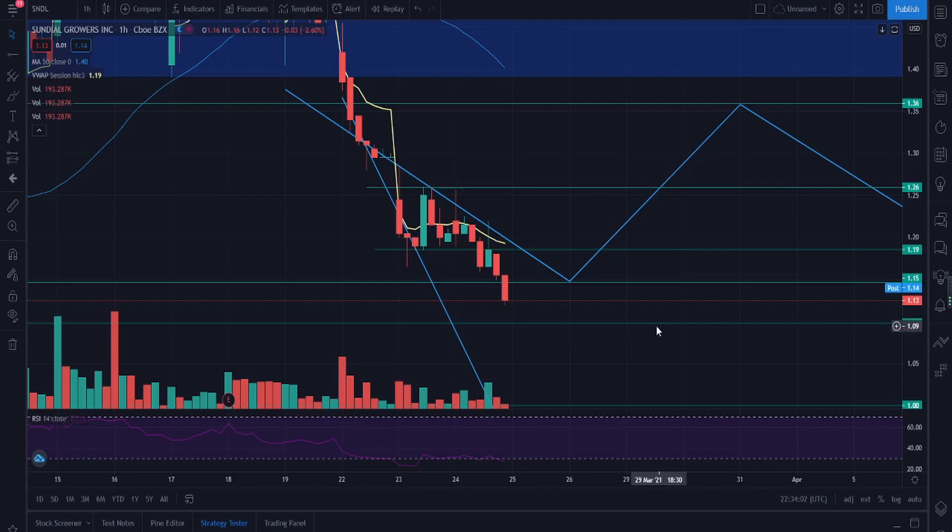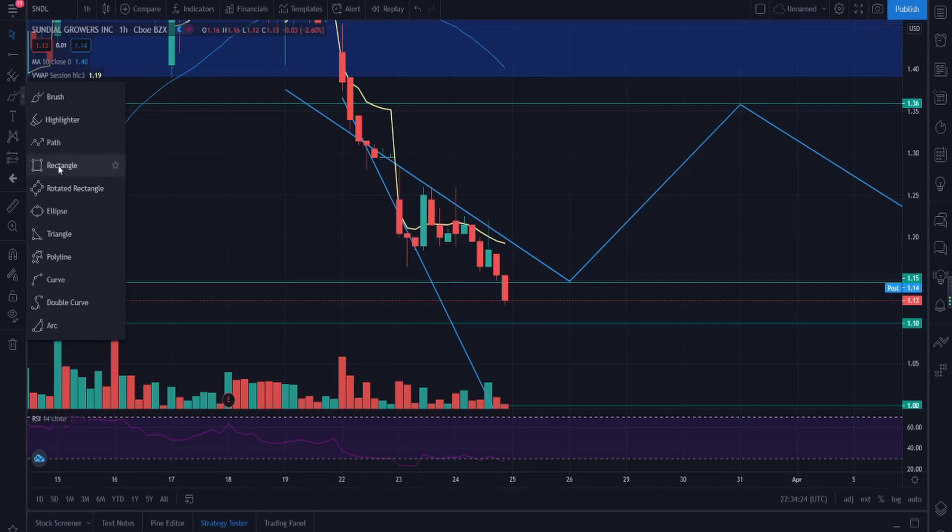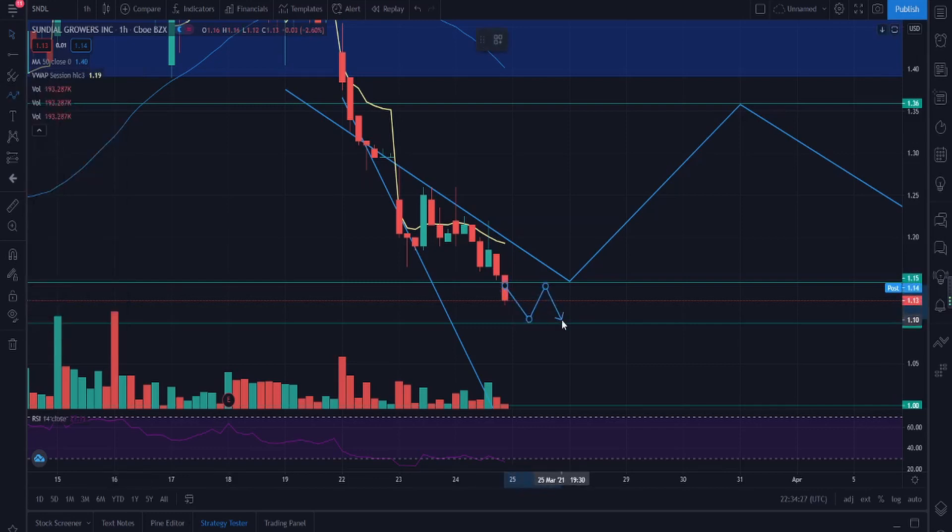The selling came in heavily in the last hour, and there could be a lot of short sellers involved as well. We couldn't hold the $1.19 level. What happens next really depends on how price reacts within the $1.10 to $1.15 range — we could see consolidation between those levels before breaking out either way. At times like this it really comes down to market sentiment.